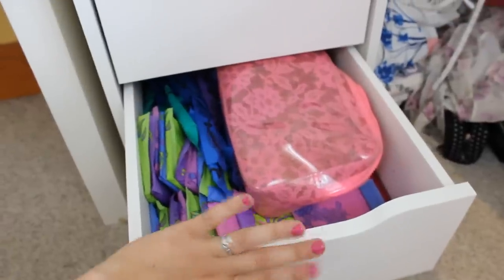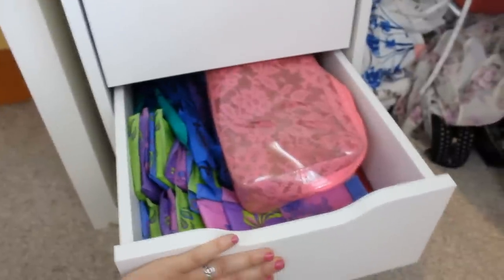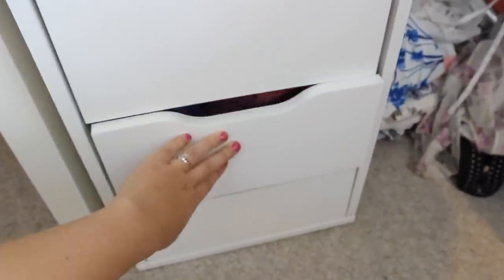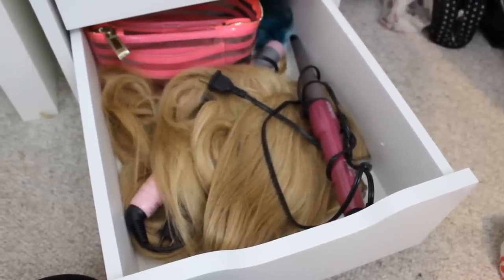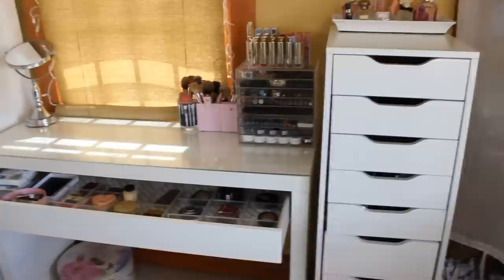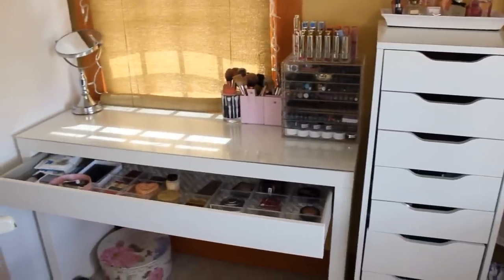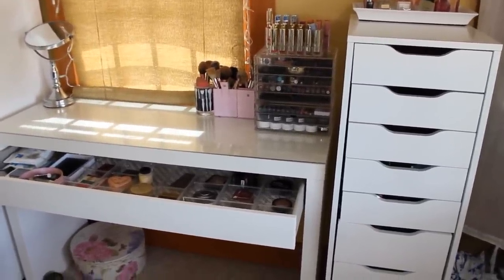This drawer is kind of self-explanatory — I just have my makeup bags and stuff for that time of the month, same as last time. And in the last drawer I just have my hair extensions, another makeup bag, and my hair tools. So that was everything in my makeup collection. I hope you guys enjoyed this video and I will see you all in my next one. Bye!